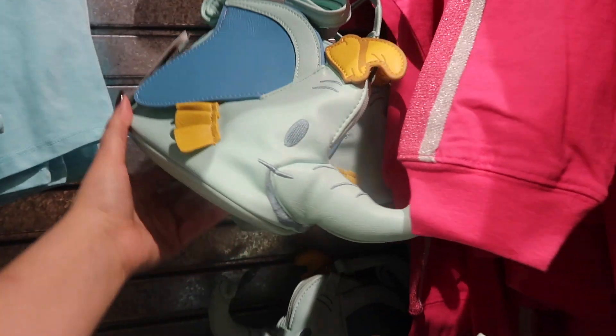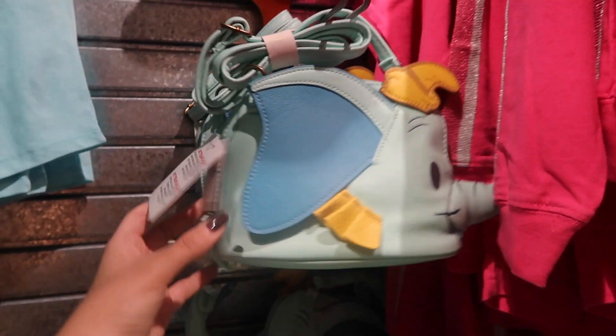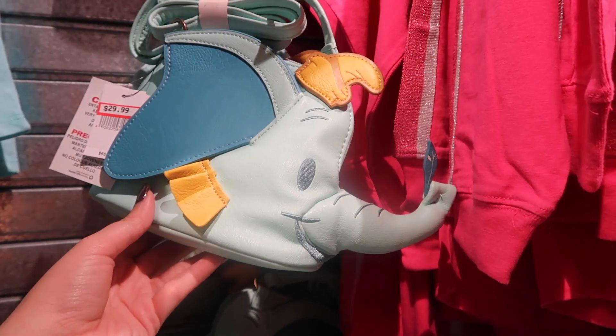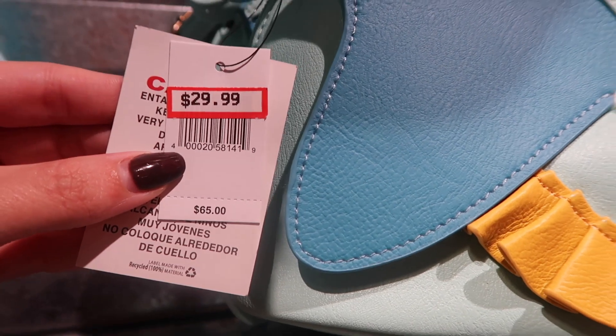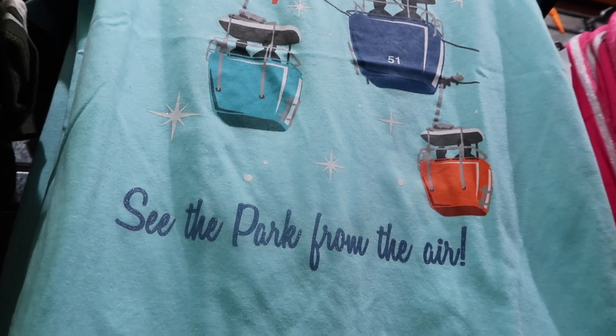They've got Figment — look at this, how cute. And I wasn't sure if this is supposed to be Dumbo, but it has a Dumbo hat, so I think it is. For a second I thought it was like a Hufflepuff from Winnie the Pooh, but it's $30 and it used to be $65. They already have Skyliner shirts on sale.